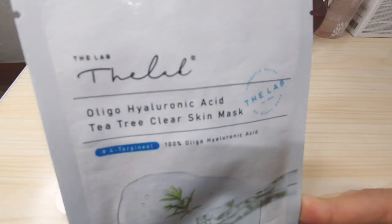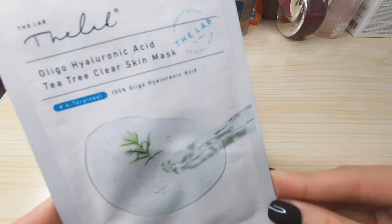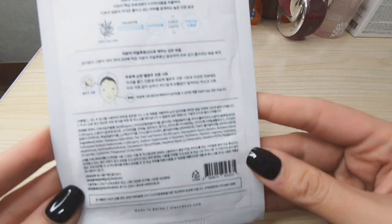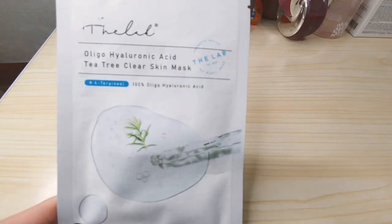Another favorite of mine is the By the Lab Oligo Hyaluronic Acid with D3 mask. If you have oily skin, this is also good for you. D3 oil is known for its antibacterial and anti-inflammatory properties.